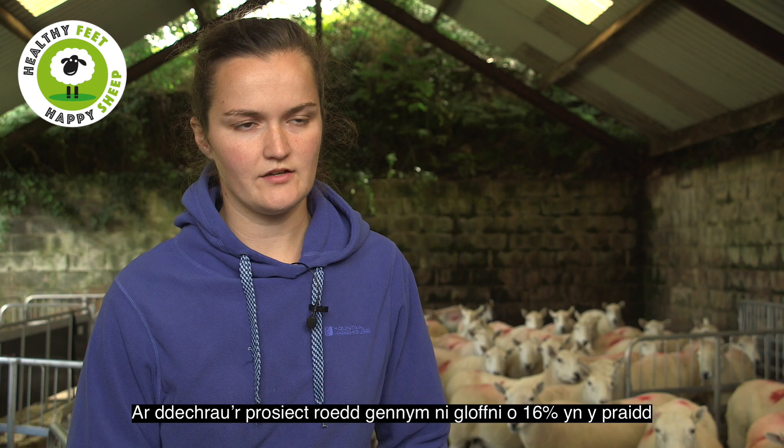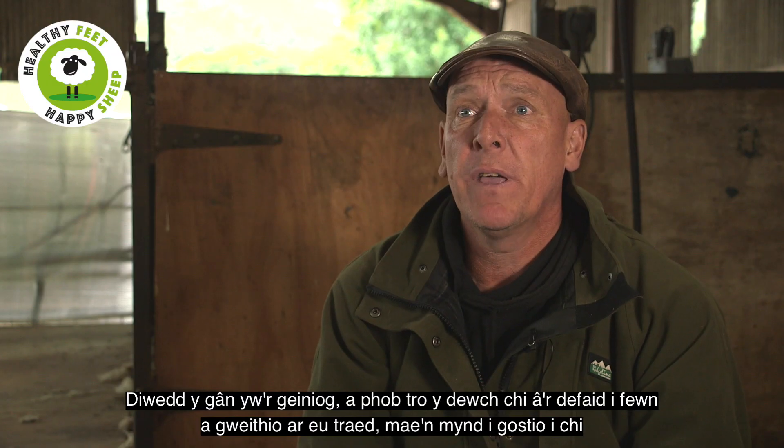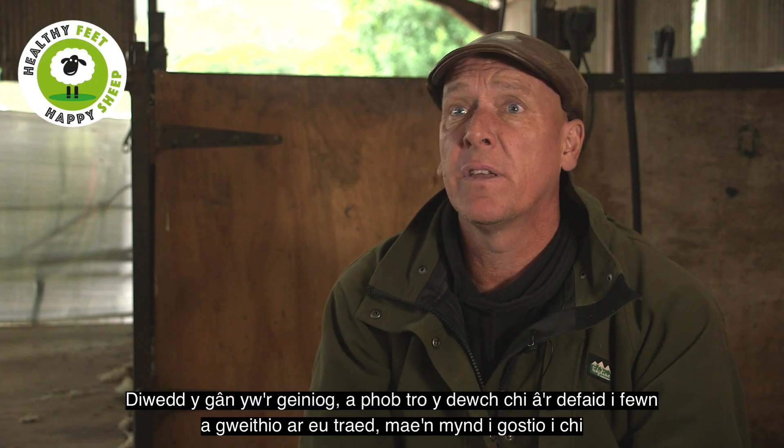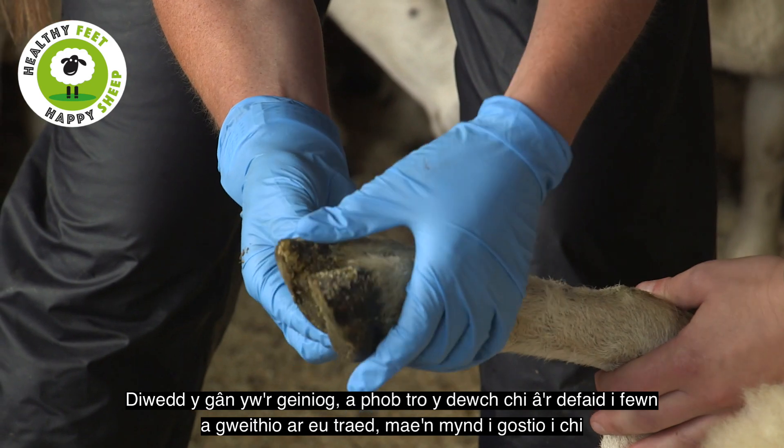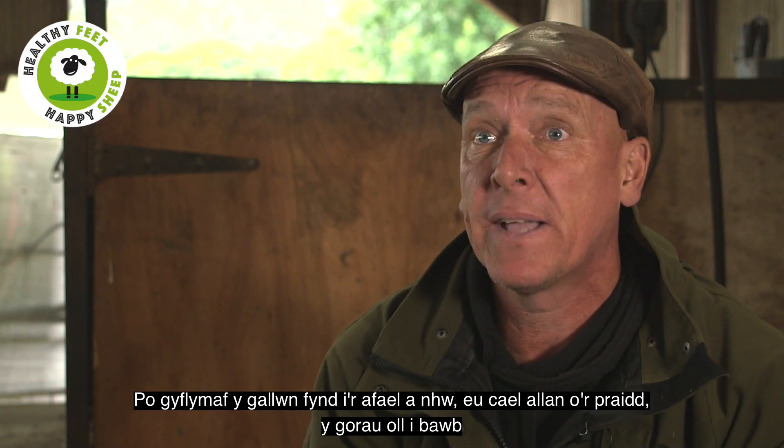At the start of the project we had 16% lameness in the flock and by the end of the project we were down to 2%. It costs money, and every time you bring those sheep in and have to do their feet, it's going to cost you. So the quicker that we can address it and get them out of the flock, the better it is for everybody.